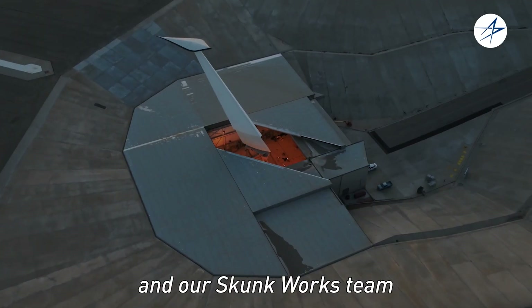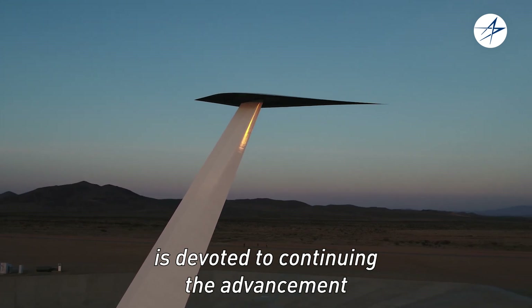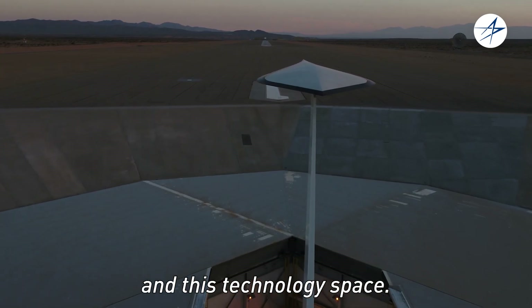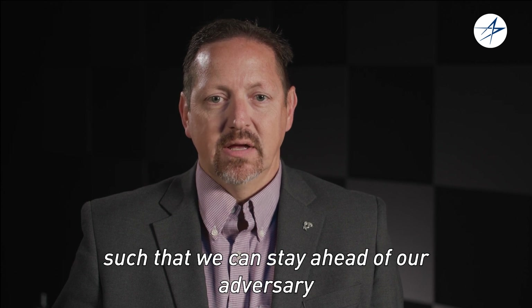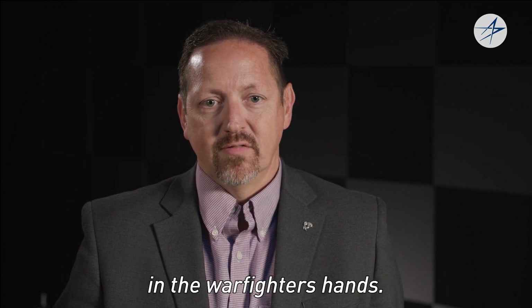The Lockheed Martin team and our Skunk Works team is devoted to continuing the advancement of this technology and this technology space. We continue to invest such that we can stay ahead of our adversary and put the best capabilities in the warfighter's hands.